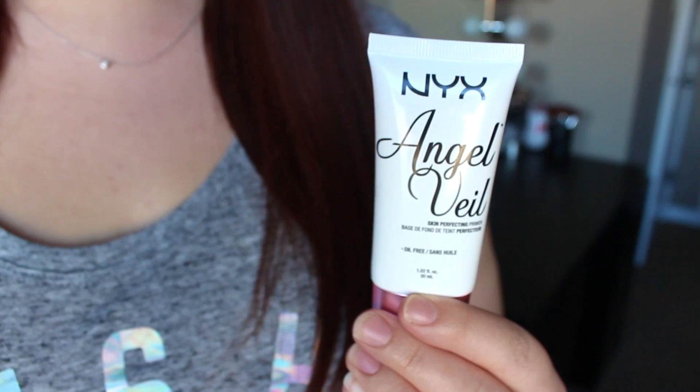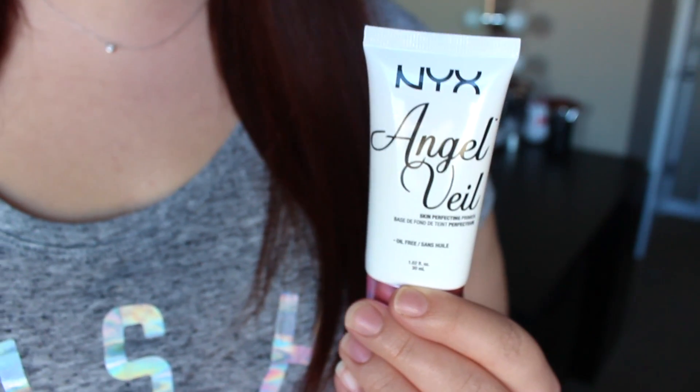Starting off, the very first thing I chose was the NYX Angel Veil Skin Perfecting Primer. I've never tried this before so I just opted for the smaller size — they do have a really large tube as well, kind of a value size. This says it is oil free and I've always heard really good things about this primer. I've always heard it's kind of similar to the Hourglass Veil Mineral Primer, but obviously for a fraction of the price — the Hourglass one is like $60 and I think this was around $12.